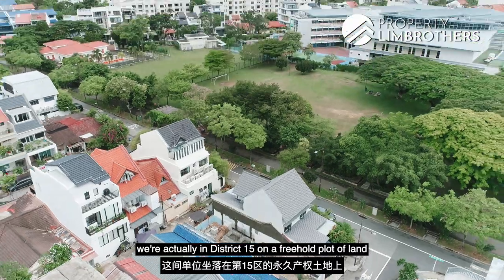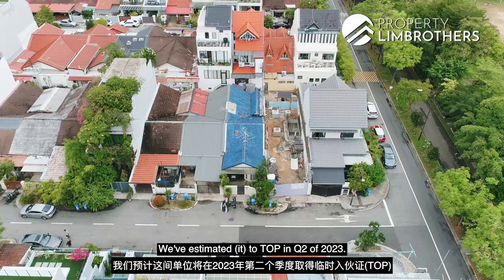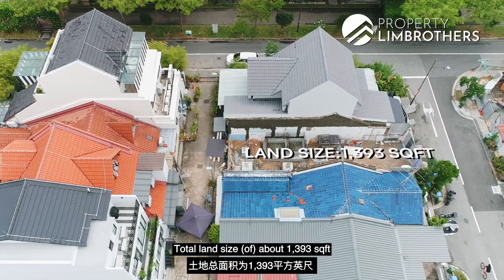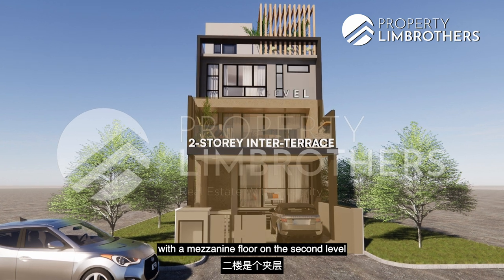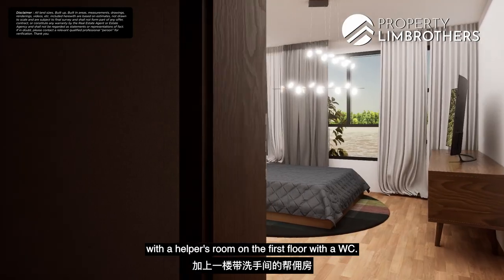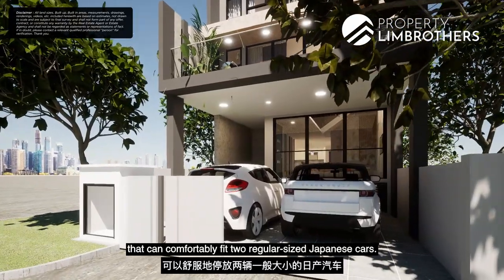Starting off with the facts of the house, we're in District 15 on a freehold plot of land with dimensions of 6.1 meters front edge and a depth of 21.2 meters. We're estimated to TOP in Q2 of 2023. Total land size is about 1,393 square feet with a build-up of approximately 4,300 square feet. This will be a two-storey inter-terrace with a mezzanine floor on the second level and an attic at the top, featuring five ensuite rooms with a helper's room on the first floor with WC.